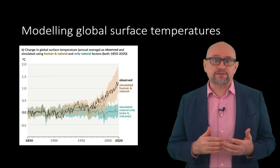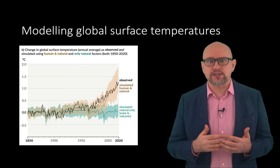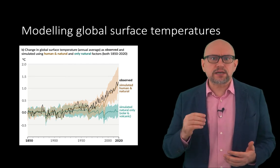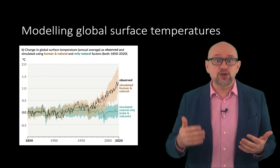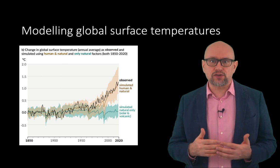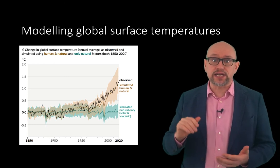In the figure shown here from the sixth assessment report of the IPCC, we can see the observed changes in global surface temperature over the past 170 years represented by the black line, relative to an 1850 to 1900 baseline. This is compared to the CMIP-6 climate model simulations of temperature response to both human and natural drivers represented in brown, and to only natural drivers represented in green. Solid coloured lines show the multi-model average and coloured shades show the very likely range of simulations.